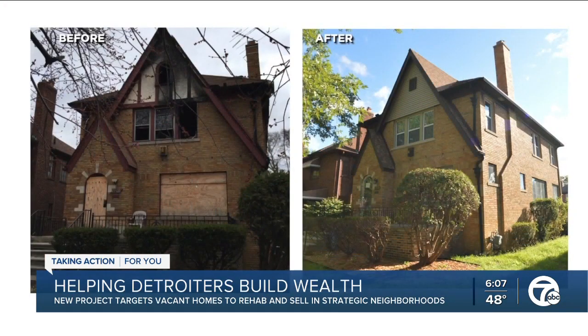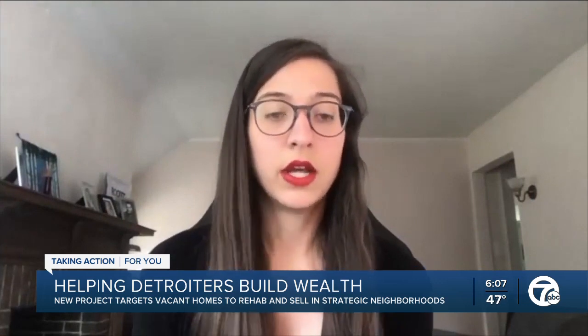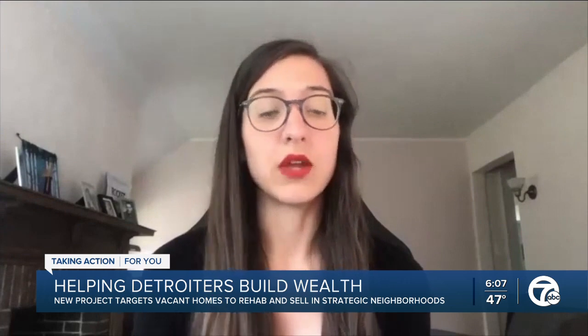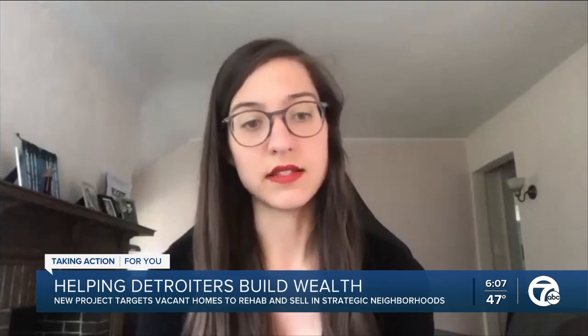In the Rehab and Ready Project, the Rocket Community Fund and the City of Detroit sink an average of about $100,000 into each house, and they actually sell it for about $20,000 less. By selling those properties at a loss, we not only address some of the blight in the neighborhood, but we also get what's called a comparable. And the comparable helps other homes in that same neighborhood to be valued.